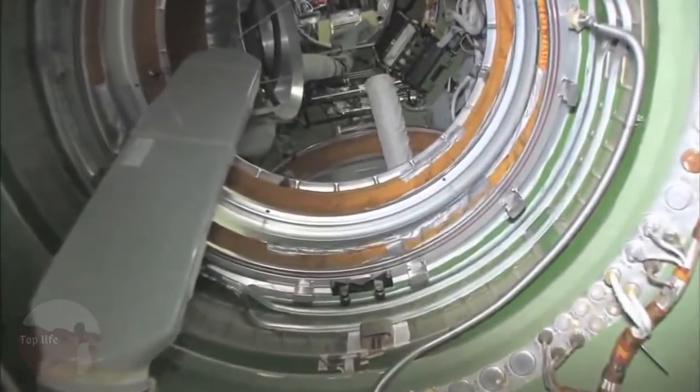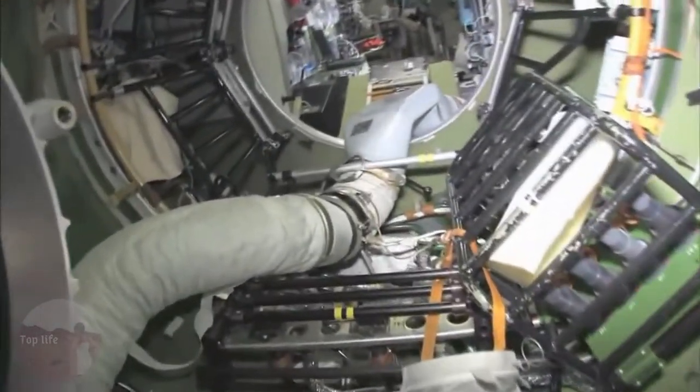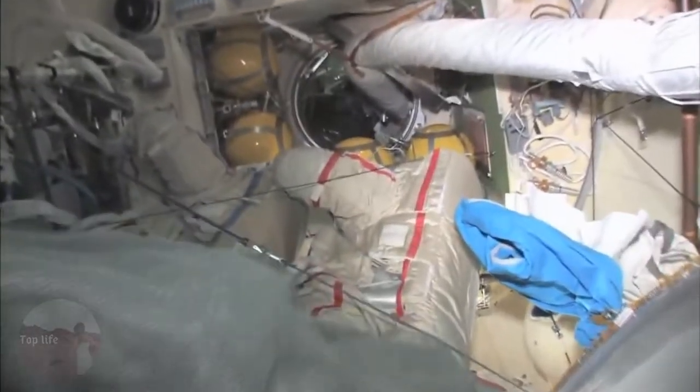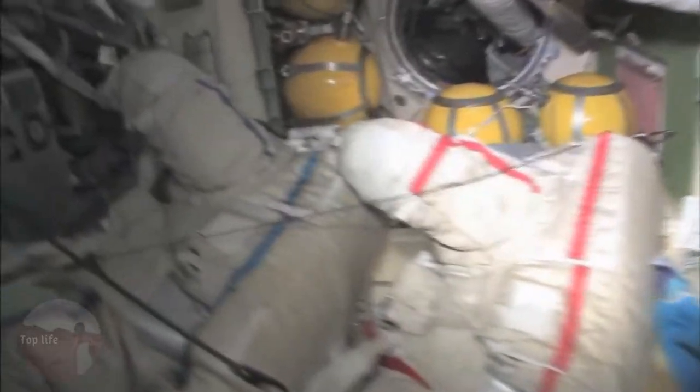As we leave the FGB and go into the docking compartment — the docking compartment is another one of those vertical looks. It's kind of a misnomer; it's not just a docking compartment, it's also an airlock. Yuri and I went out in these two spacesuits a few weeks ago and went into open space and had a spacewalk.